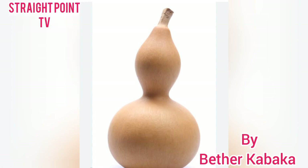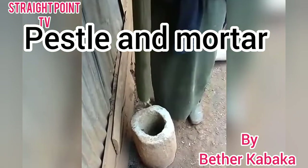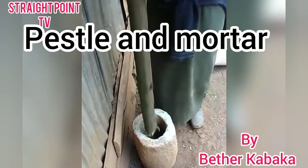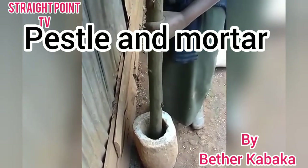Then we have the pestle and mortar. As you can see, this is the pestle and mortar. It is also used for grinding.